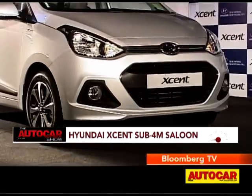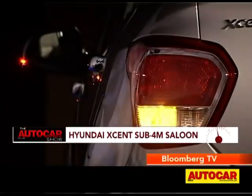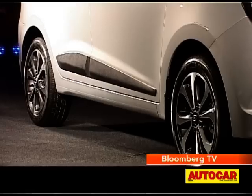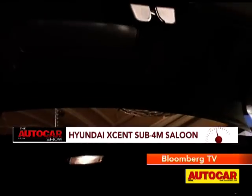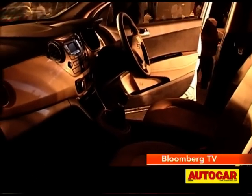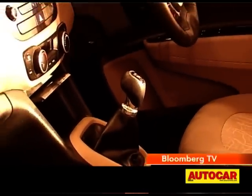The next day, the sub-4m Hyundai was right on top of my menu. What we've got here is the notchback version of Hyundai's runaway success, the Grand i10, which was launched last year. Its name is the Xcent, which is a play on the word Accent, one of Hyundai's biggest hits when they first came to India. Mechanically, the Xcent is based on the Grand i10 and shares the same wheelbase, although it is longer to accommodate the boot. Hyundai will offer petrol and diesel motors with the option of manual and automatic gearboxes — likely the same engines as on the Grand i10.